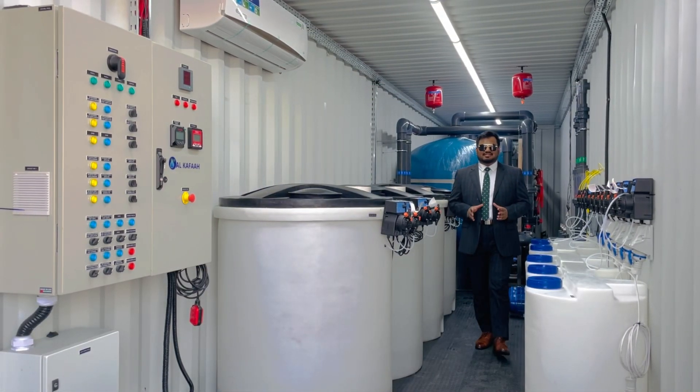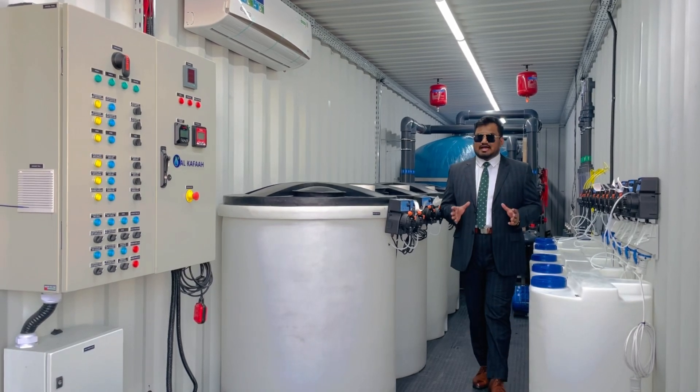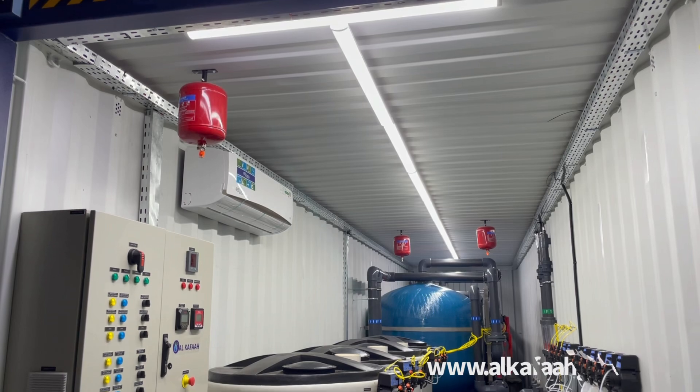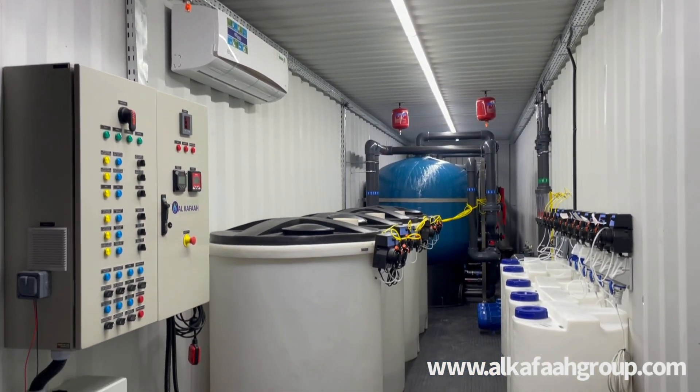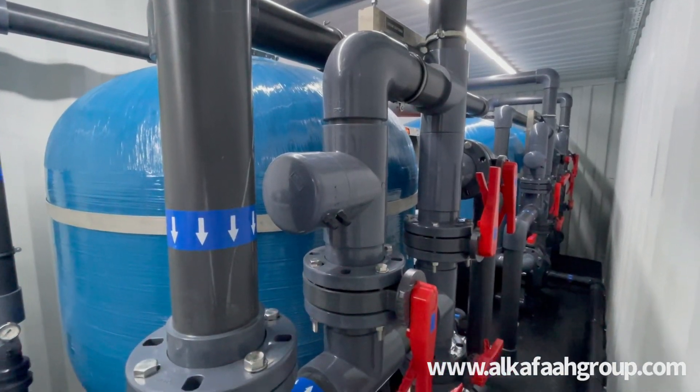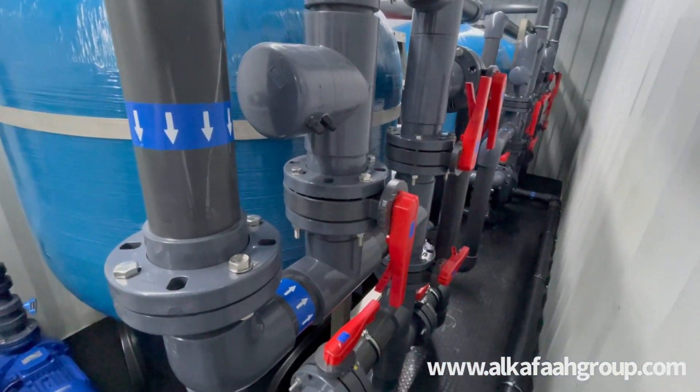Welcome to Alkafar's headquarters located in the United Arab Emirates. I am inside a containerized demineralizer plant installed inside a 40-foot high cube container.